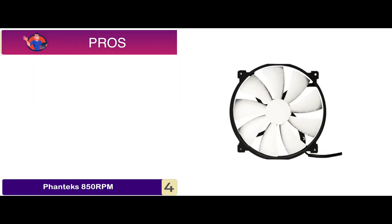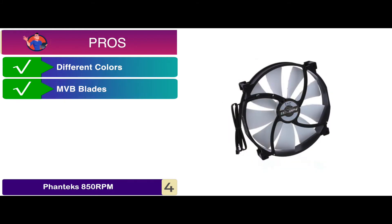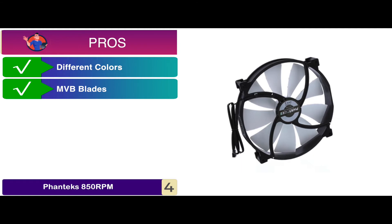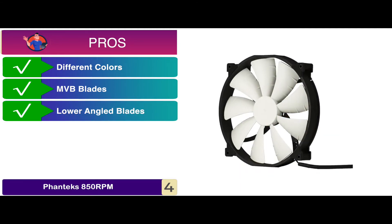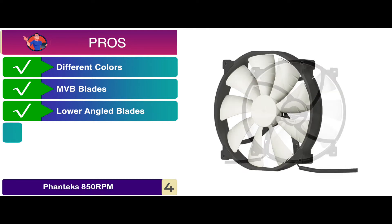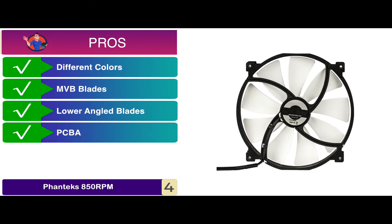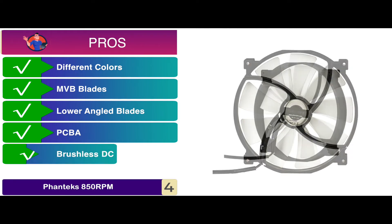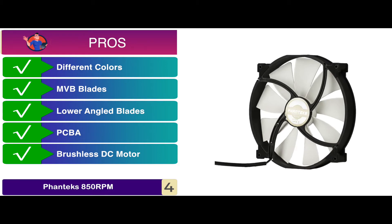Its pros are: it's available in two different colors for users to pick from. The MVB blades ensure the best airflow with better performance. The lower angled blades are designed to achieve greater air pressure. It's equipped with PCBA to ensure lower noise generation and less disturbance. And the larger base is paired with a magnetic brushless DC motor that allows great efficiency.